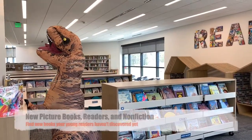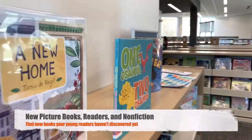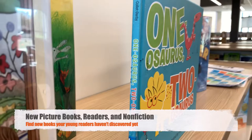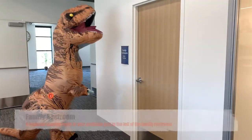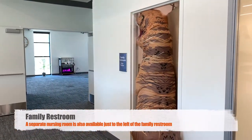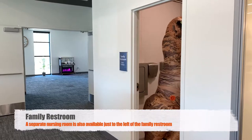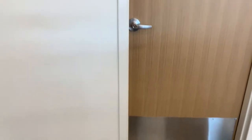Our newest readers, picture books, and non-fiction books are up against the wall waiting to be discovered. You'll find standard bathrooms near the entrance of the building, but in the children's area next to our community room you'll find a family restroom and a nursing room.